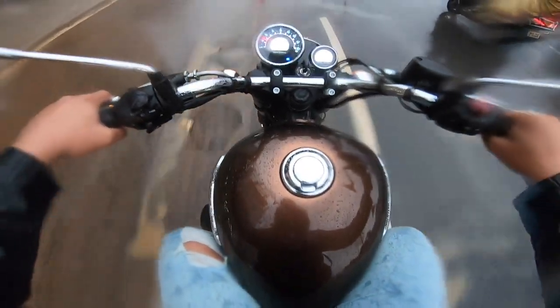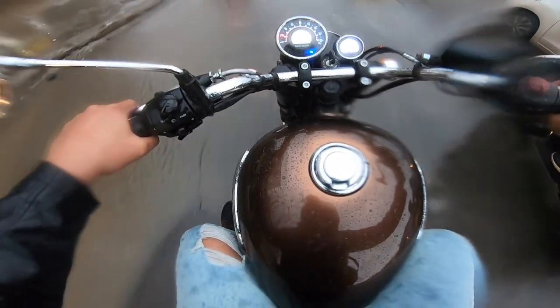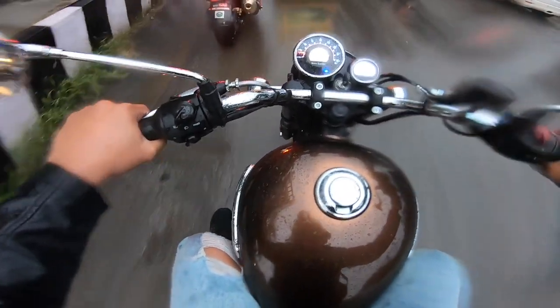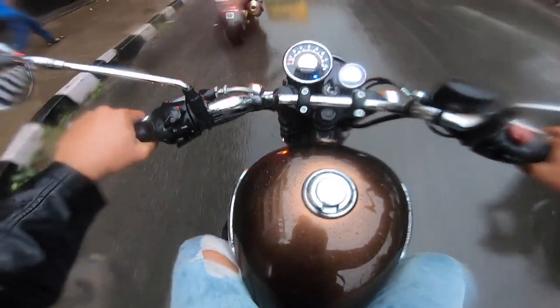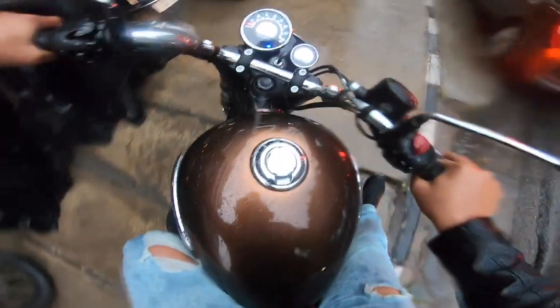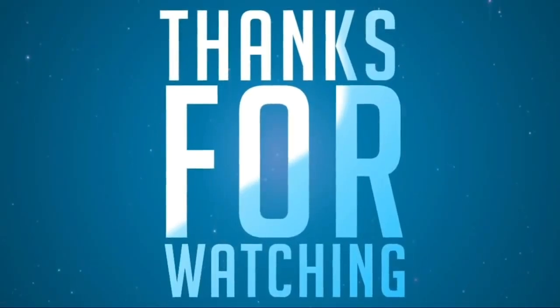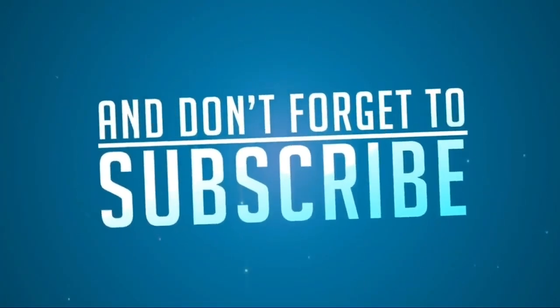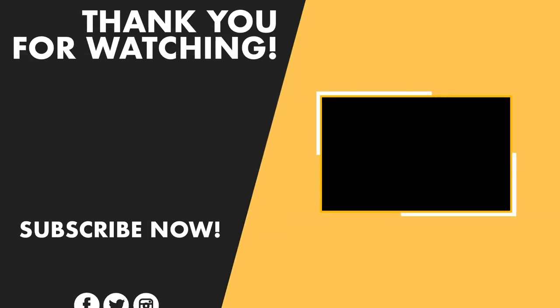I hope you like this video. I will put the contact details in the description and share all the details there. Thanks again for watching my channel. See you in the next vlog — take care, bye-bye!